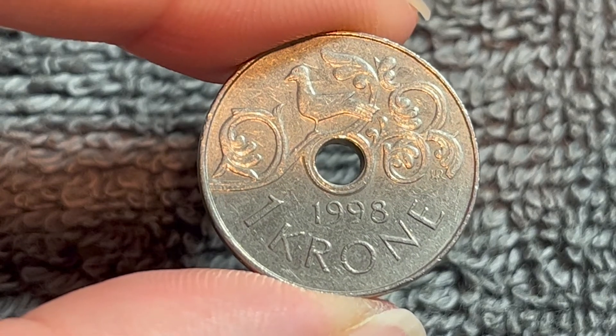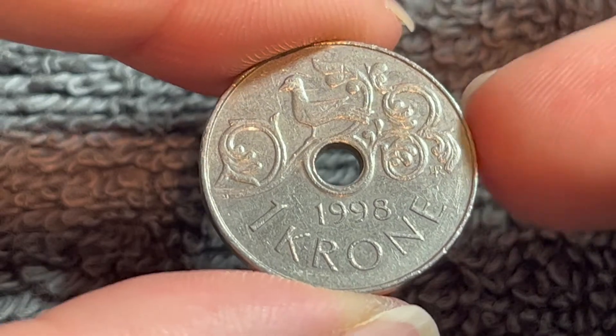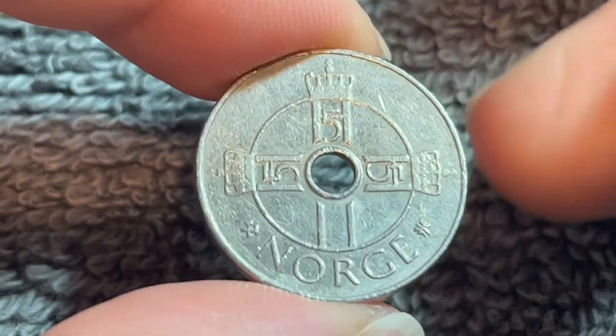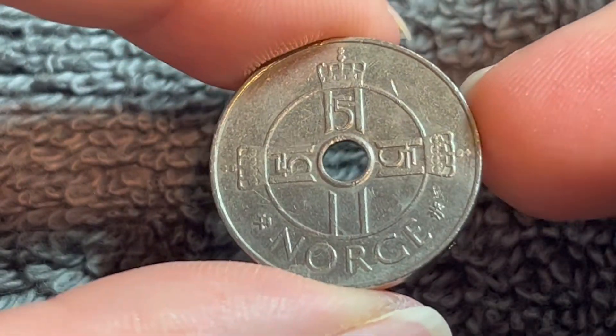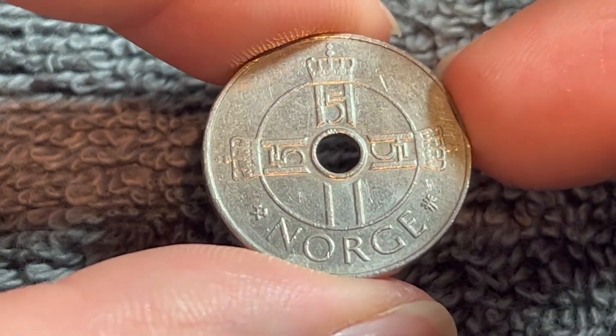Hello, everyone, and welcome to another installment of the Coin Dictionary. I'm Woohoo, and today I've got for you this 1998 one-crone coin from Norway to talk about. We'll go over the history, the value, the basics, and any other pertinent information about this coin, so let's get started.